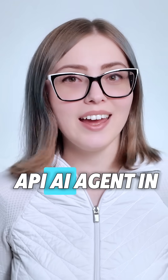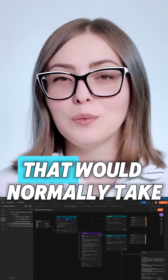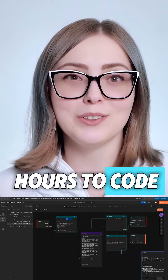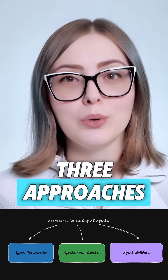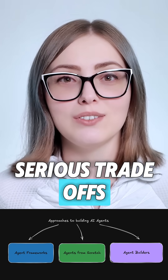I built a multi-API AI agent in five minutes that would normally take hours to code. As we build AI agents, we're all choosing between three approaches, and each one has serious trade-offs.